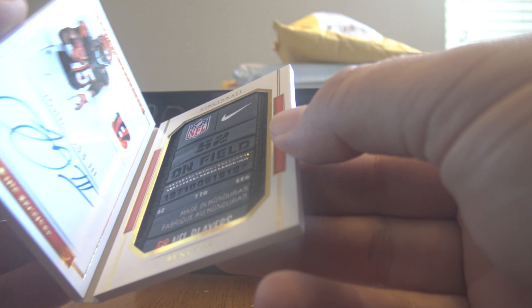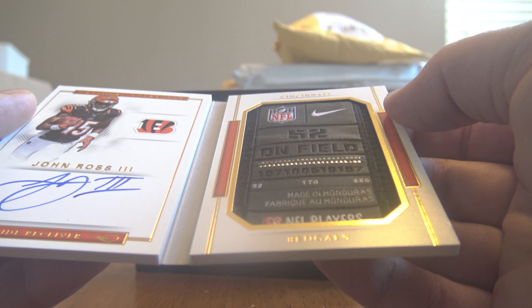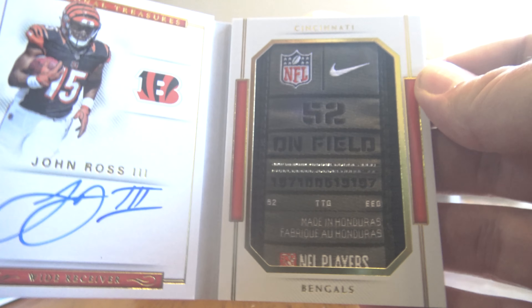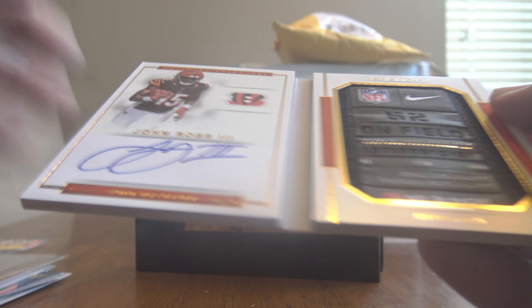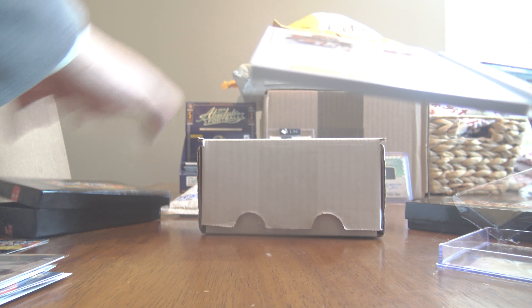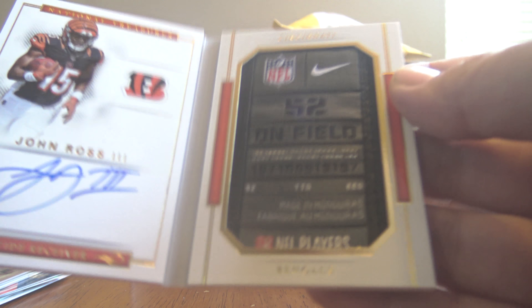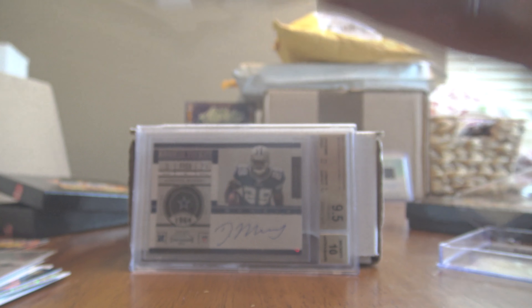Wow, I am very happy with that. Very happy with that. Nine times out of ten, you get anything National Treasures, you're asking for something really nice. But this is on-card and the field tag - you can't go wrong with this. This was definitely my best from the HH Twin Breaks Hot Packs. I got the DeMarco Murray and then the John Ross field tag. This is my first field tag I have ever received, so very exciting.